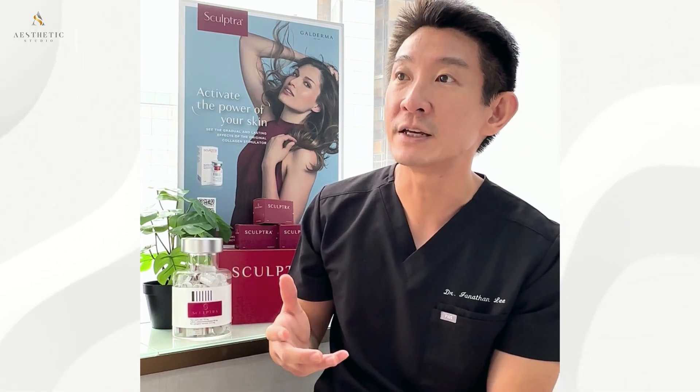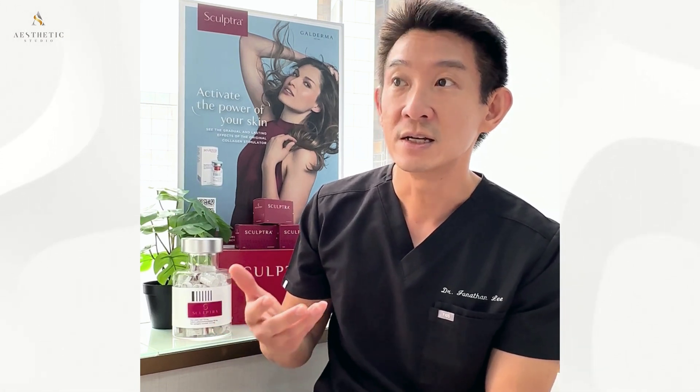The treatment is particularly effective for individuals in their late 30s to 50s who are beginning to notice signs of ageing. This addresses concerns such as volume loss in the cheeks, deep nasolabial folds, and loss of skin elasticity and sagging.